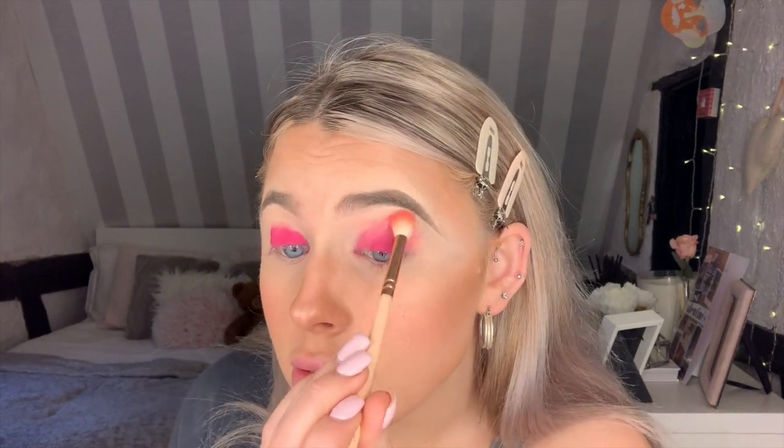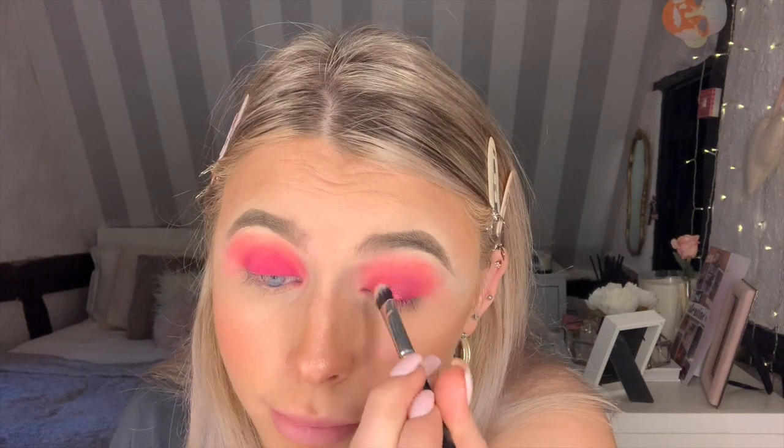I look like a highlighter! Using my Zoeva 228 Luxe Crease brush, I'm taking the pink shade and blending above to make it more seamless. It's blended nicely but it's taken some of the brightness, so I'm going back over with the vivid pink to keep it prominent. Now taking the shimmery pink shade, using the Zoeva 233 Cream Shade brush — it's not picking it up well enough, so I'm going in with my finger because the heat from your body melts Huda Beauty shades in better. Yes, that's much more like it.